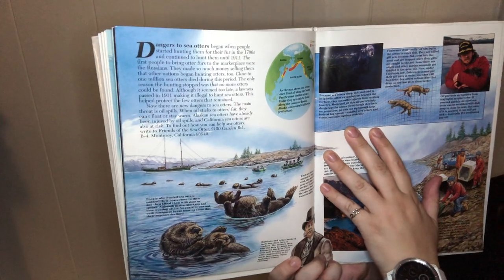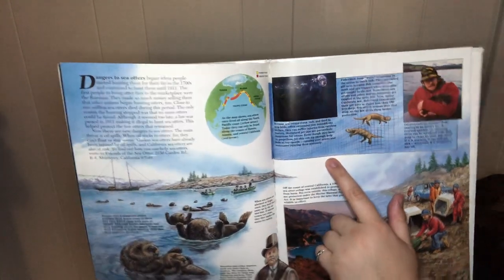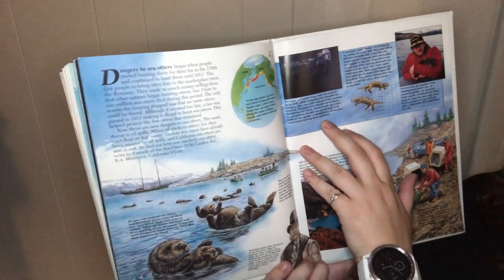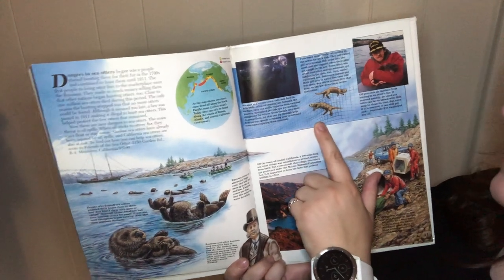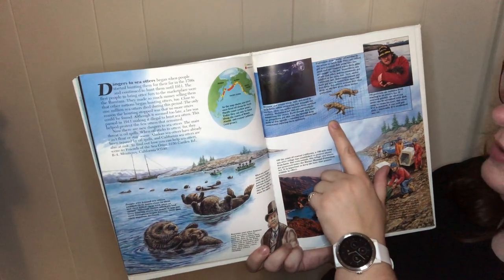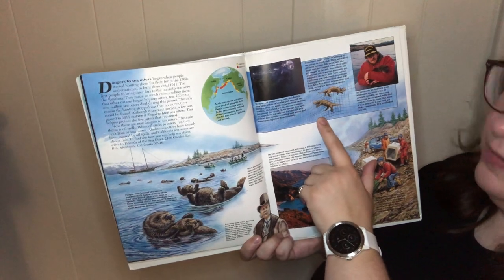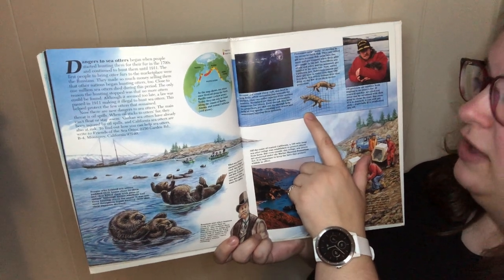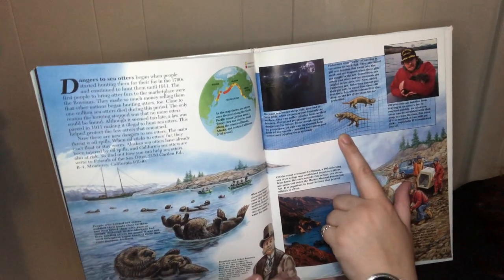Because sea otters sleep, raft, and feed in the kelp bed, often swimming below the surface, they can also be injured by careless boaters. Even though they have no propellers, jet skis can zip through the kelp and run over otters and sometimes injure them seriously. Fishermen sometimes drop walls of netting called gill nets to catch fish — fish swim into the net and are trapped when their gills get caught — but sometimes sea otters and other marine mammals get tangled in the nets too. Under California law, fishermen cannot put their gill nets in water less than 180 feet deep. Sea otters seldom dive that deep, so the law gives them better protection.